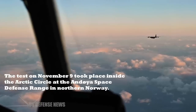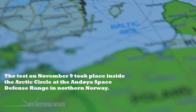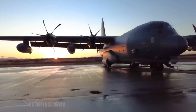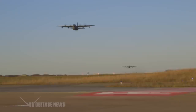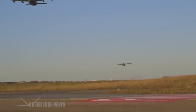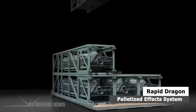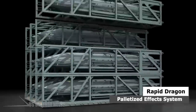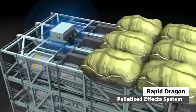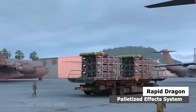The test on November 9 took place inside the Arctic Circle at the Andoya Space Defense Range in northern Norway. An MC-130J — the special operations variant of the C-130 — from the UK-based 352nd Special Operations Wing deployed the Rapid Dragon palletized effect system, which the Air Force Research Laboratory developed to launch long-range cruise missiles using standard airdrop procedures.